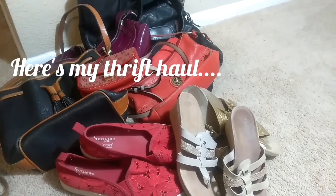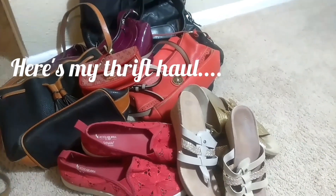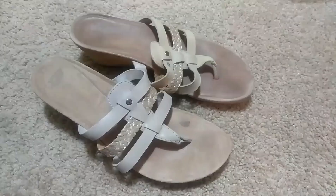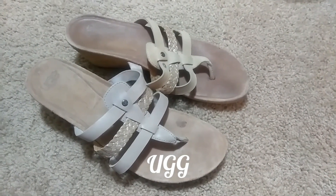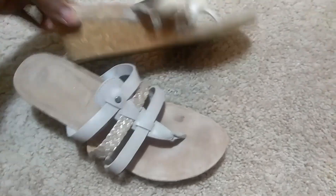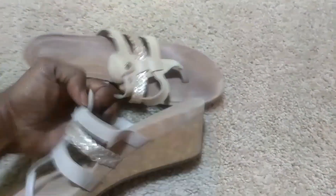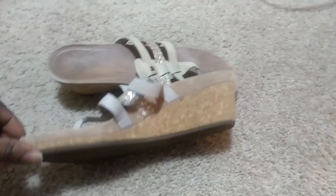This is my haul for today. I'm going to start off with the shoes first and then work my way to the handbags. First up, I found some Ugg Wedge Slipper Shoes. I thought they were so cute — I've actually never seen this style before in the Uggs, so I had to grab those.